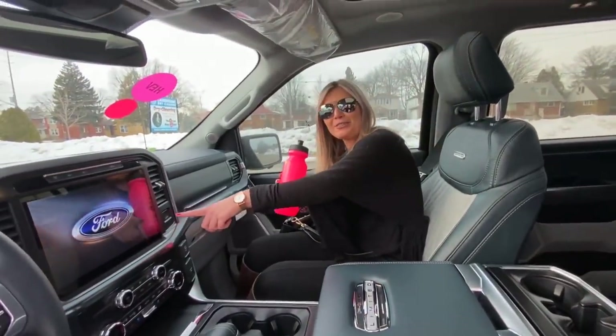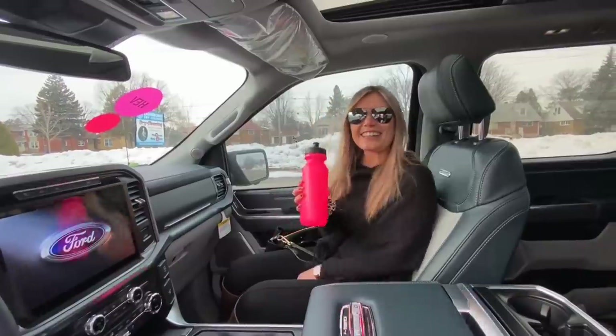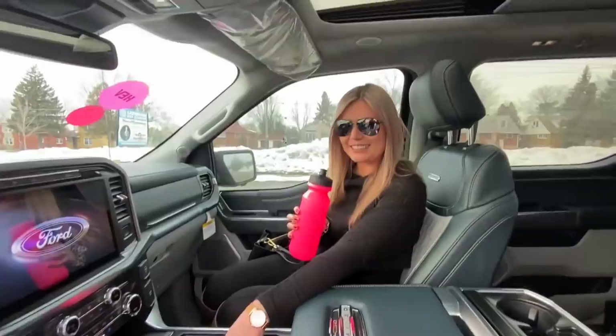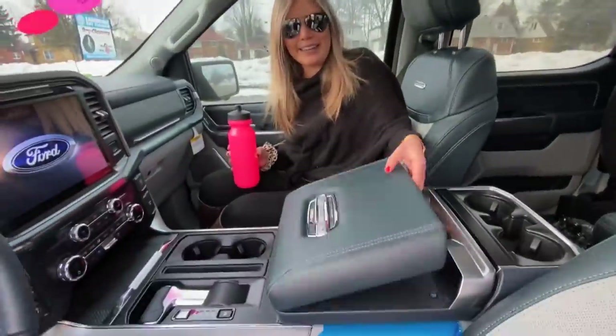We have the 22-inch screen TV. This goes down — the gear selector has a mind of its own. You can have a picnic with your girlfriend, you brought snacks.